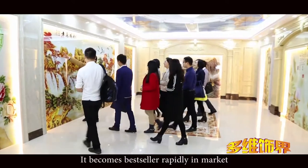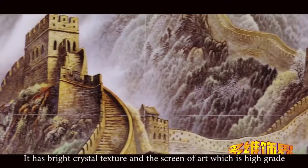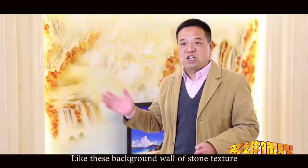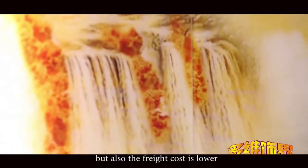It becomes a best-seller rapidly in the market. It has bright crystal texture and a screen of art which is high-grade. Like this background wall of stone texture — not only is the price cheaper than natural marble, but also the freight cost is lower.